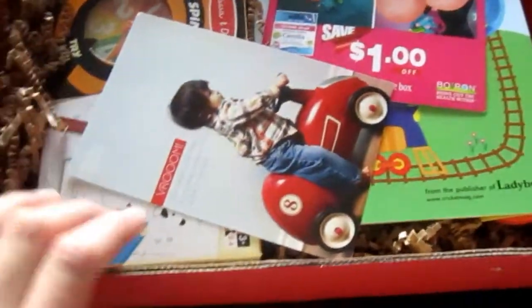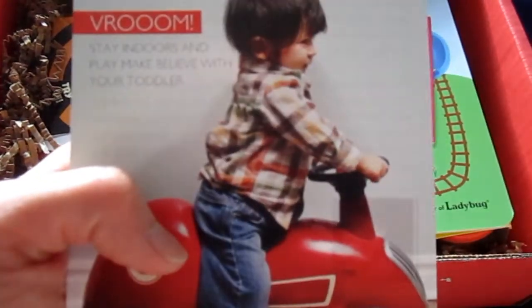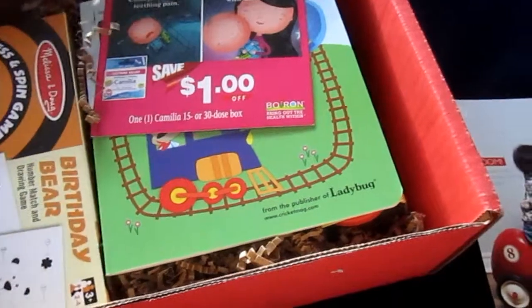It looks like the theme is make-believe. It says 'vroom, stay indoors and play make-believe with your toddler.' My son is three years old, so let's see what they have here for a toddler. I did my unboxing for March already, so this is backward — this is February — but let's see.